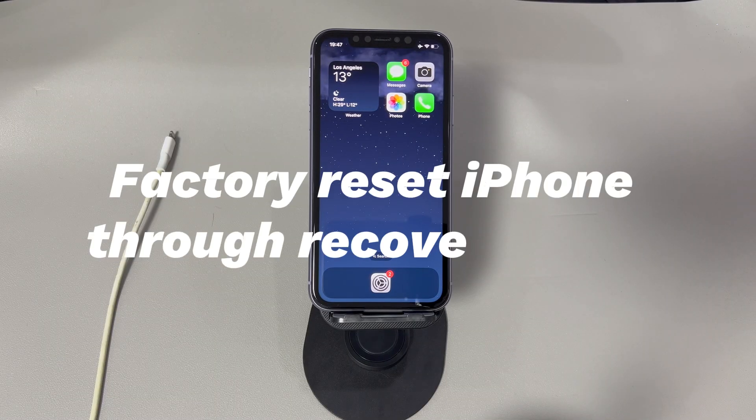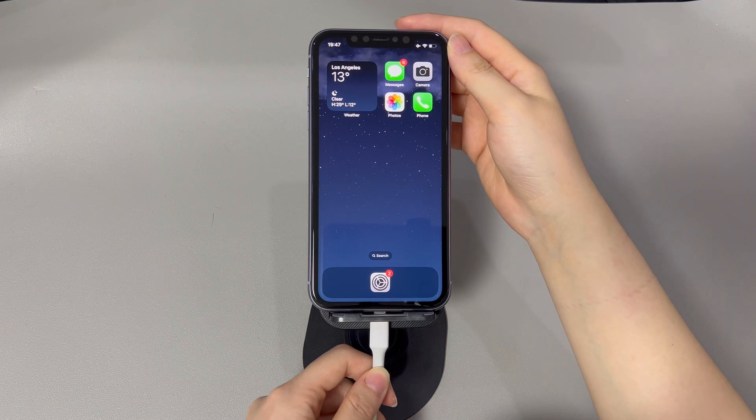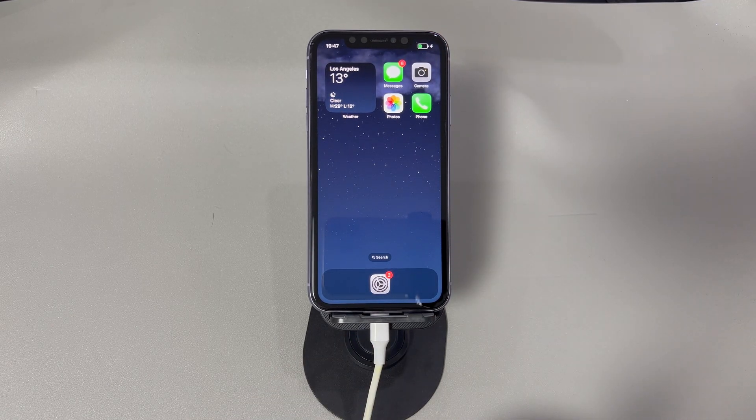Factory reset iPhone through recovery mode. What if you can't reset iPhone when it's locked or frozen and you have no iCloud account and password at all? You still have hope — enter recovery mode and do a factory reset on iPhone with iTunes or Finder. Get a PC or a Mac and make sure you have the latest version of iTunes installed, or Finder on macOS Catalina and later. Open iTunes or Finder and plug in your iPhone that won't let you factory reset. Next, go into recovery mode by pressing some buttons on your phone.